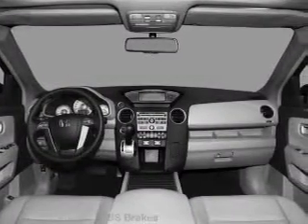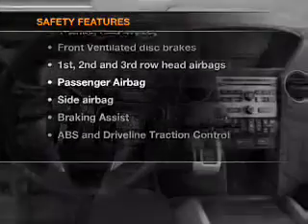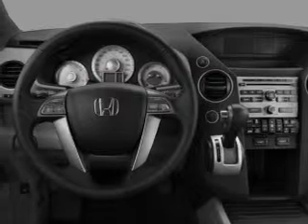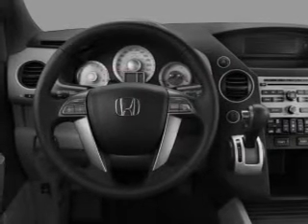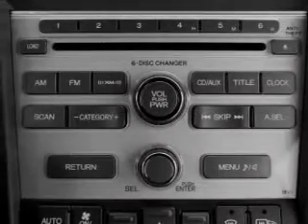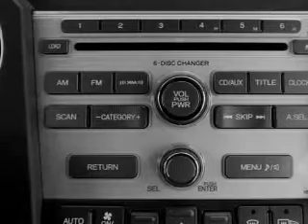tilt steering wheel. If safety is a high priority, rest assured knowing that these top safety components are included: front ventilated disc brakes, passenger airbag, side airbag, curtain head airbags, stability control, and daytime running lights. Let us put you in the driver's seat today — call or click to contact us.